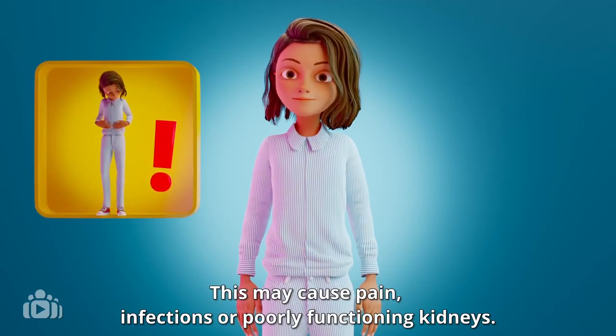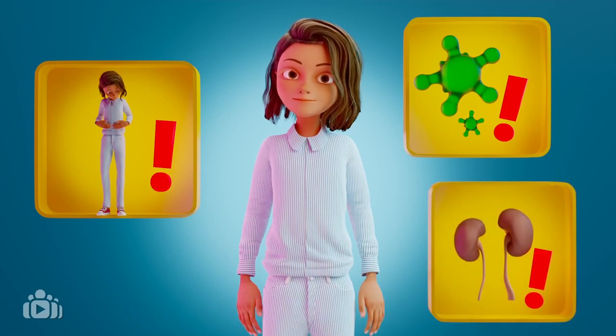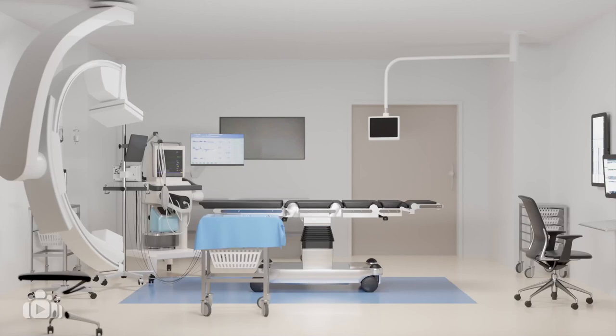This may cause pain, infections, or poorly functioning kidneys. In that case, surgery is needed.